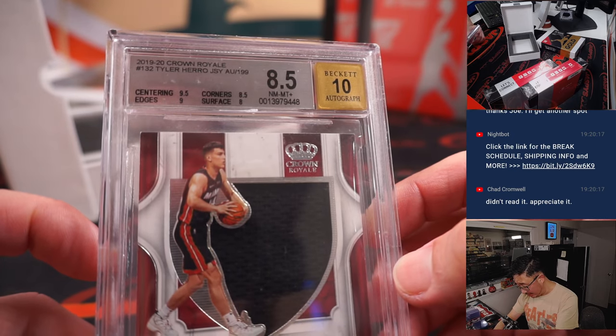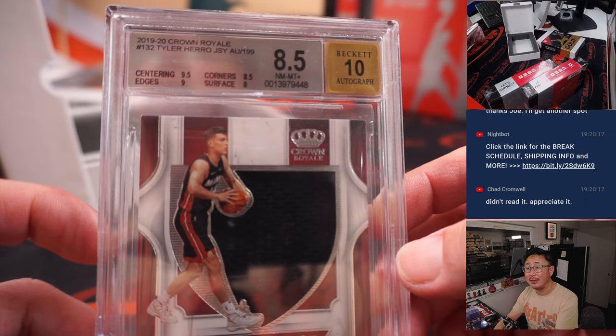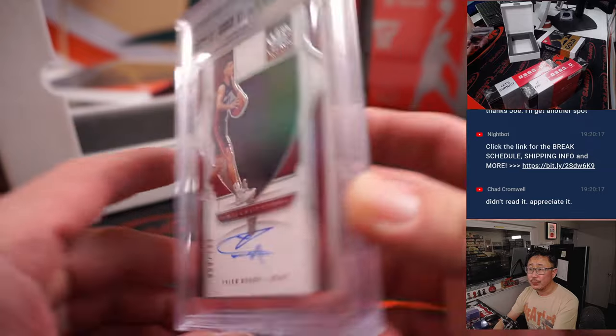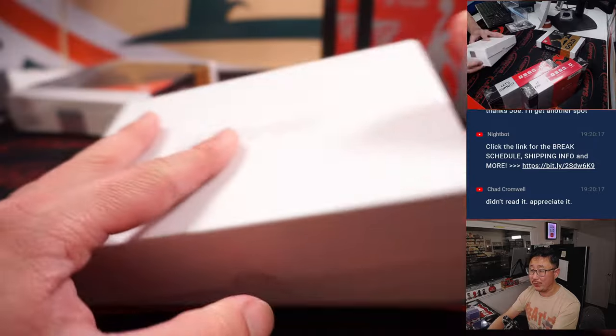Grades: centering 9.5, corners 8.5, edges 9, surface 9, autograph 10. Overall 8.5. From Crown Royale. And when a hero comes along — it's Michael. Michael P with the Heat.